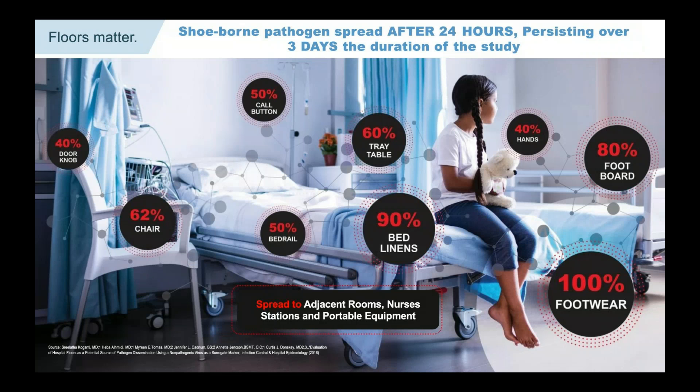This study was performed at the Cleveland Veterans Administration and published in Infection Control and Hospital Epidemiology in 2016. Primary authors were Doctors Koganti and Donsky — a world-renowned infectious disease physician. They placed a non-pathogenic viral marker on the floor of 10 patient rooms and monitored spread over three days. Staff were blinded. Within 24 hours the marker spread to 100% of patients' footwear, virtually all over the room including on the patient's hands, call buttons, and 62% of visitors' chairs. It also appeared on doorknobs in adjacent rooms, nurses' stations, and portable equipment, persisting for the full three days — a highly statistically significant trial.